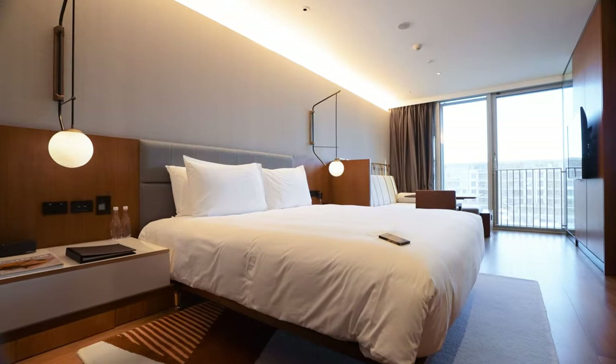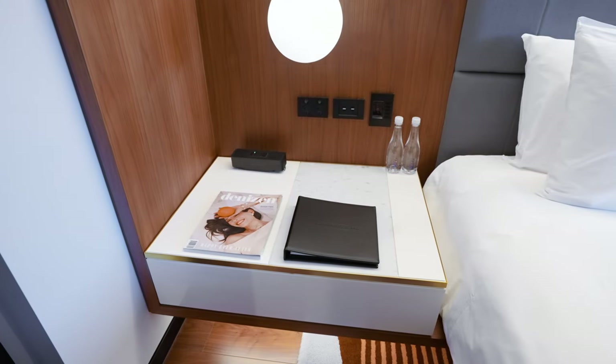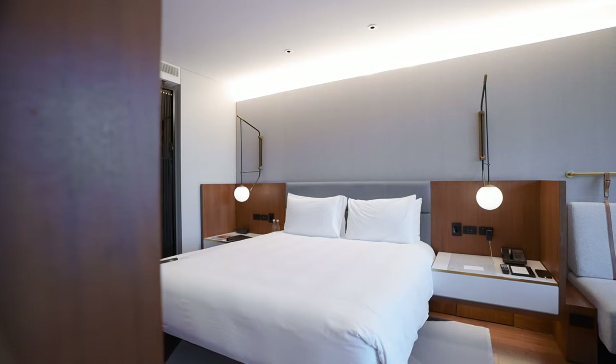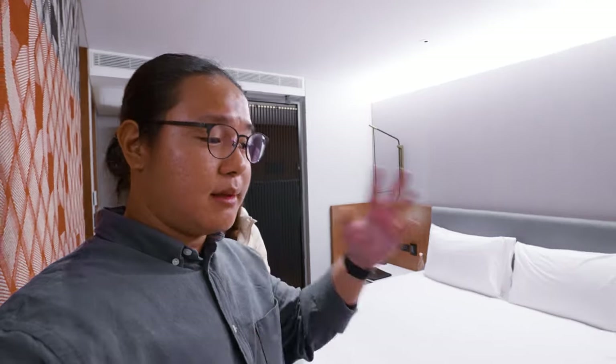Stepping into the sleeping area, we have a king size bed with four pillows — super duper large. Right behind me are two bedside tables, two bedside lamps, a telephone on one side and a magazine on the other. On both bedside tables there's a control panel for all the lights, two USB ports, and two electrical plugs. The design looks really nice and super spacious — and this is only 47 square meters. Imagine the rooms that are 65 square meters.